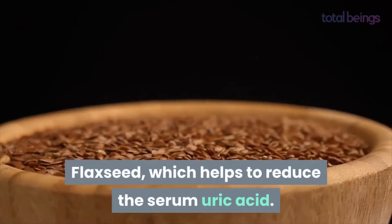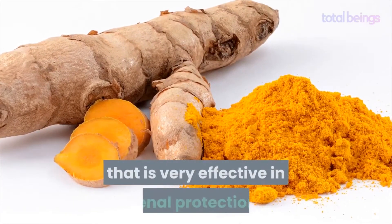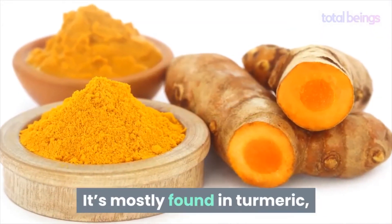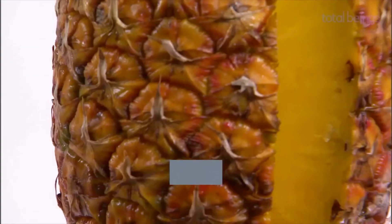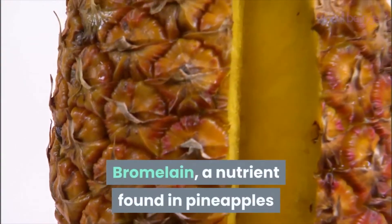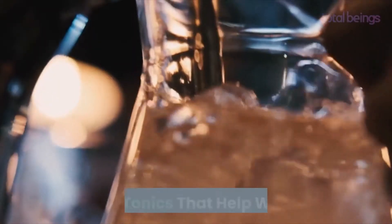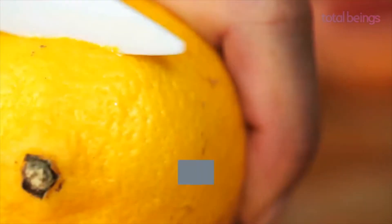Curcumin is an anti-inflammatory agent that is very effective in renal protection. It is mostly found in turmeric, so you can consume this spice to help against uric acid. Bromelain is a nutrient found in pineapples that also has anti-inflammatory properties and analgesic effects.